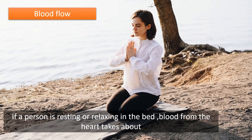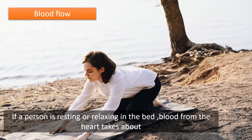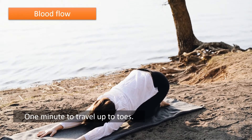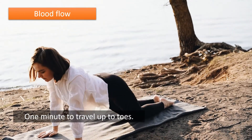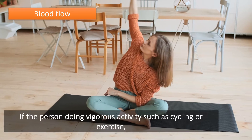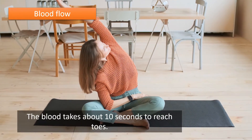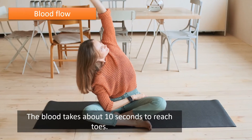Blood flow: if a person is resting or relaxing in bed, blood from the heart takes about one minute to travel up to the toes. If the person is doing vigorous activity such as cycling or exercise, the blood takes about 10 seconds to reach the toes.